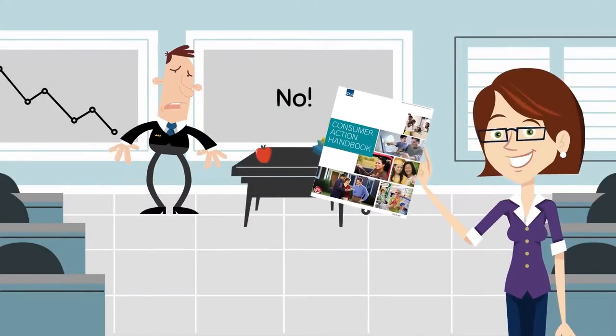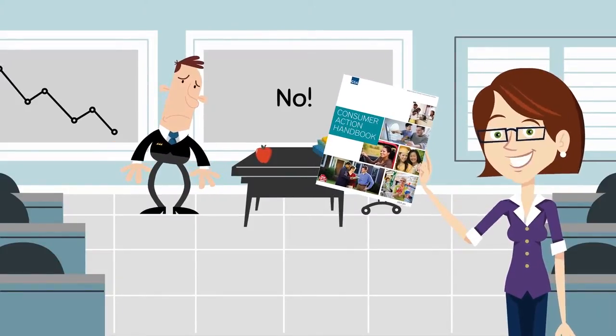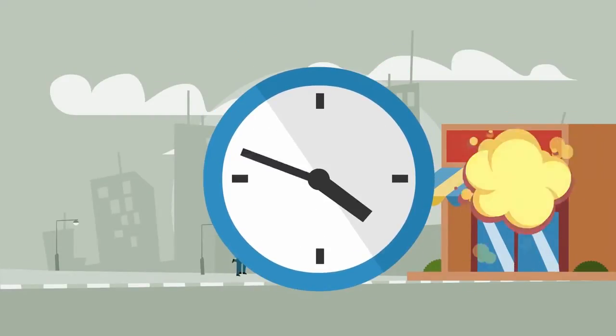Oh, not at all. I have the Consumer Action Handbook here, and it says that the first thing you should do is inform the seller about the problem. Most complaints are actually resolved that way. And do it as soon as possible because some stores offer limited time for returns and refunds.